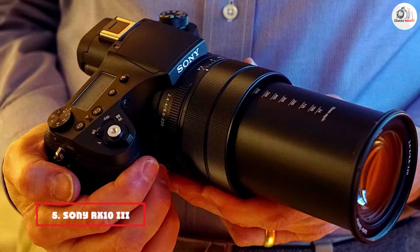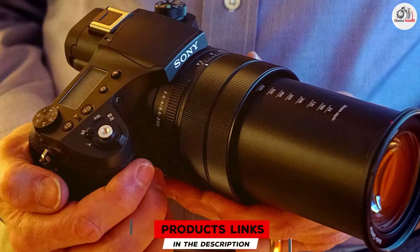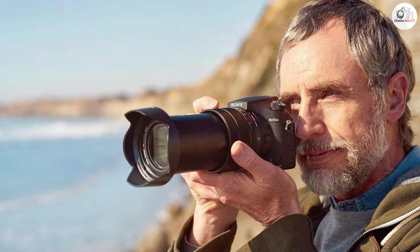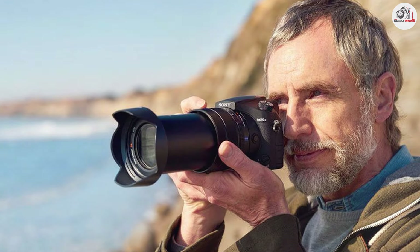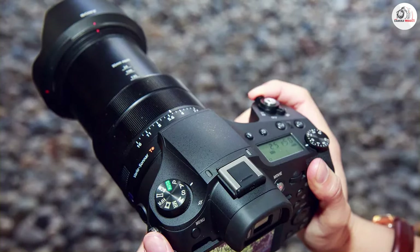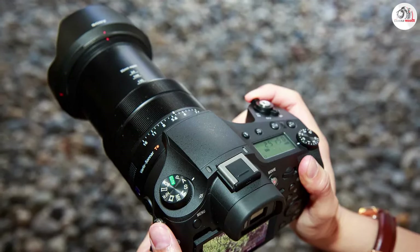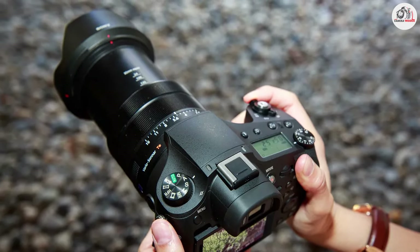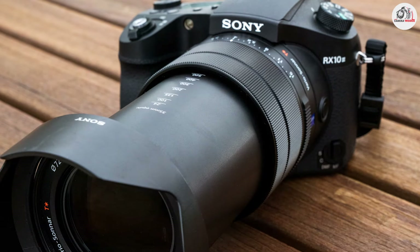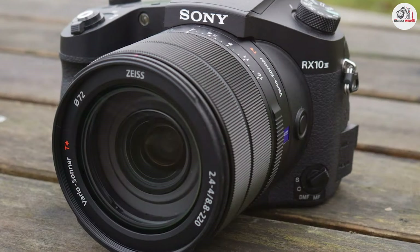The number 5 position is dominated by the Sony RX10 III. This product stands out with its versatile 24-600mm f/2.4-4 lens, making it an excellent choice for landscape photography. Its 20.1-megapixel one-inch sensor delivers sharp and detailed images, while the impressive zoom range allows you to capture expansive landscapes or zoom in on distant details with ease. The camera's build quality is solid and durable, featuring a weather-sealed body that withstands challenging outdoor conditions. The RX10 III also includes a high-resolution electronic viewfinder and a tilting LCD screen for flexible composition. The 5-axis optical image stabilization ensures that your shots remain steady and sharp, even when zoomed in.